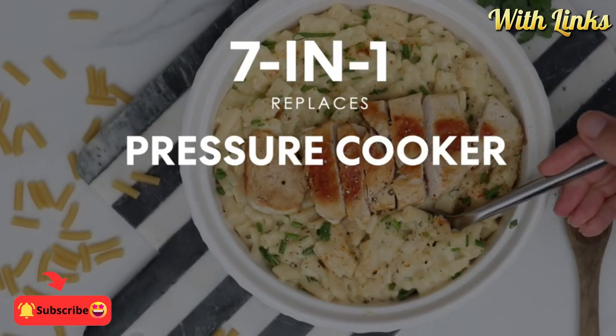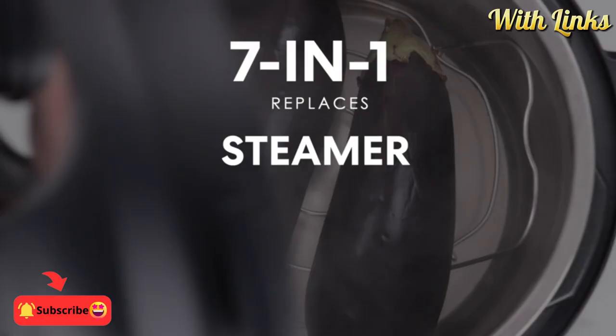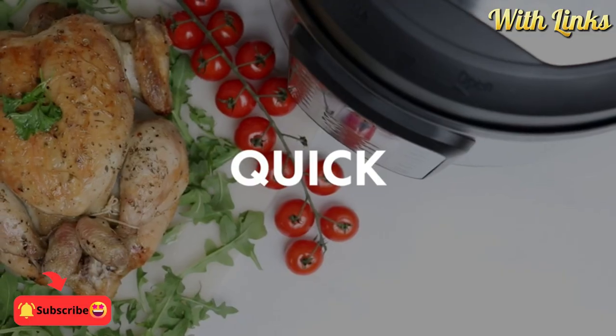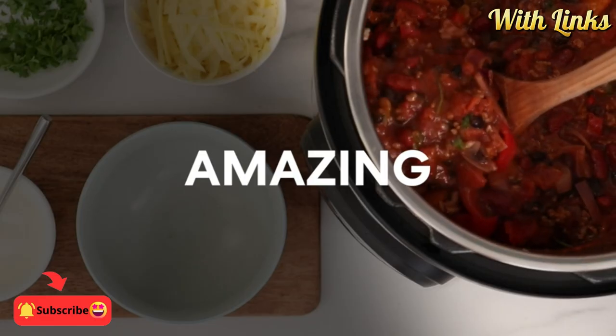Are you searching for the ultimate kitchen companion to elevate your culinary experience? Discover it with our mesmerizing array of cutting-edge gadgets and quick one-touch cooking.